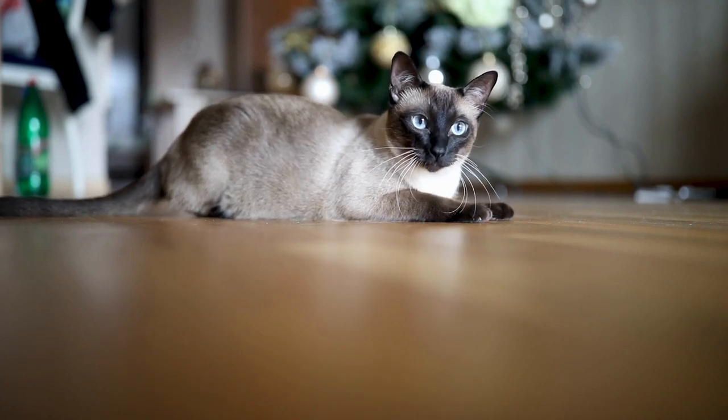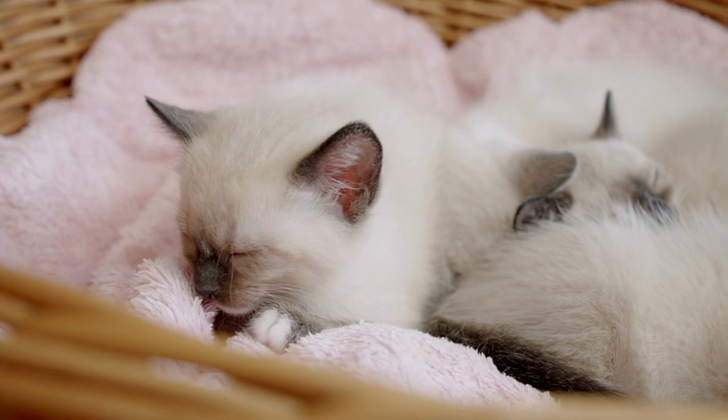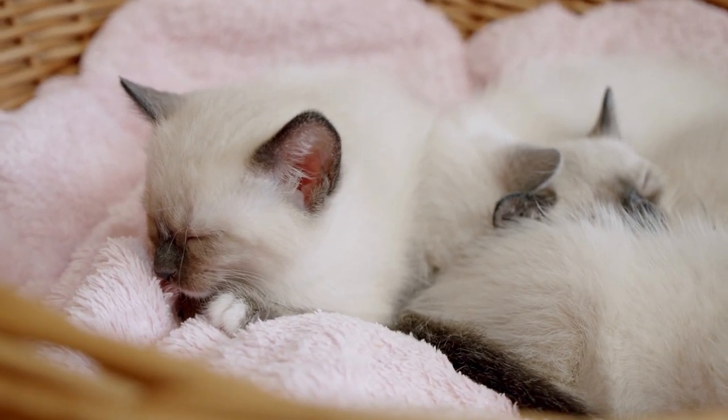Siamese cats are extremely affectionate and even clingy, demanding near-constant attention whether through petting or playing. This isn't a good cat for someone who can't dedicate a lot of time to them — if you're never home, there are other cat breeds that handle being alone better. They're also incredibly smart and can be trained to do all kinds of things, though they can be a little stubborn. Siamese cats make wonderful family pets, happily skipping from lap to lap. They're good with kids, enjoy being picked up and handled, and have quite a lot of patience for children, though you should still monitor interactions.